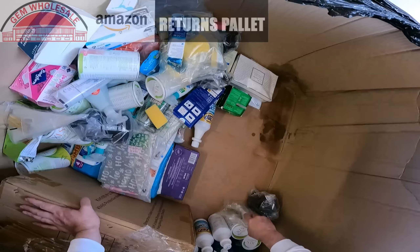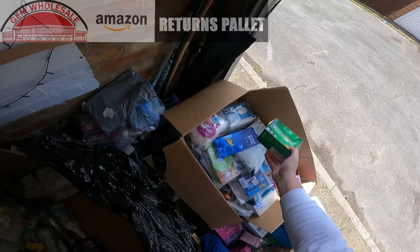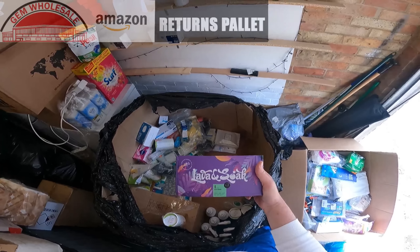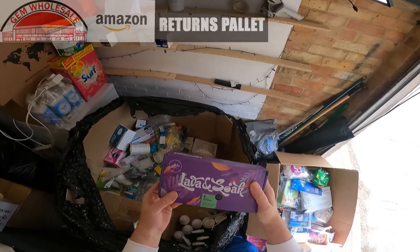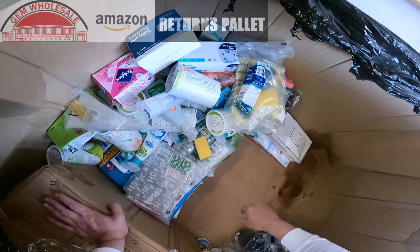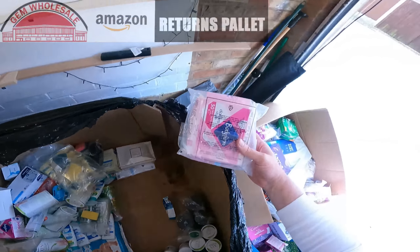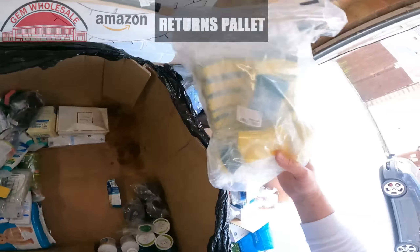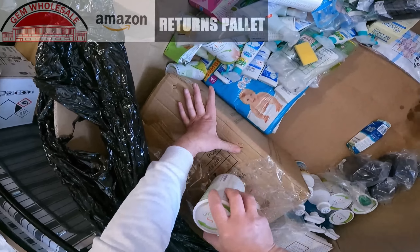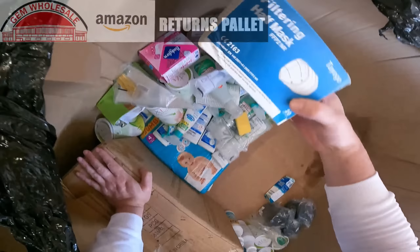SIF. Sleep mask. Barocca again. Lava and soak bath bombs — sealed brand new, nice. More shaving foam. Gift wrap. Bodyform. More candles. This is a box full of face masks again, more face masks.